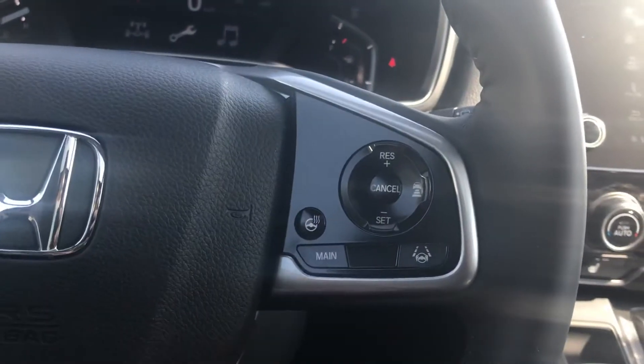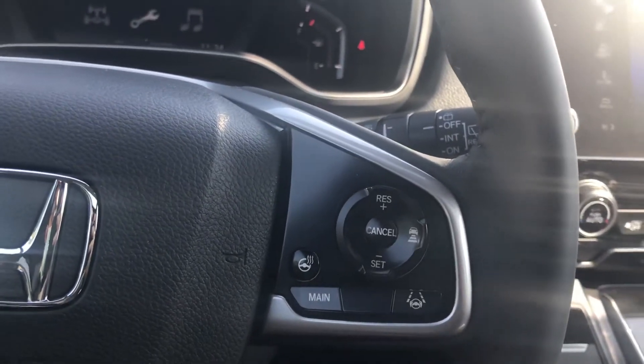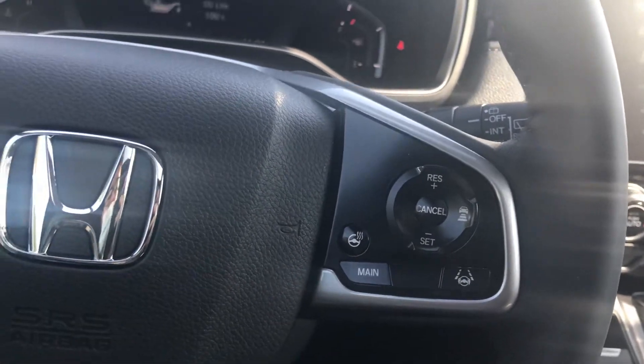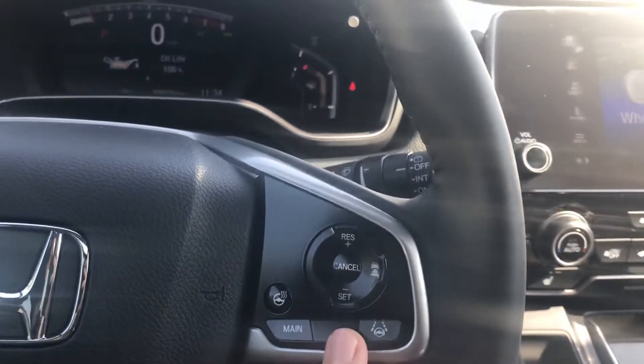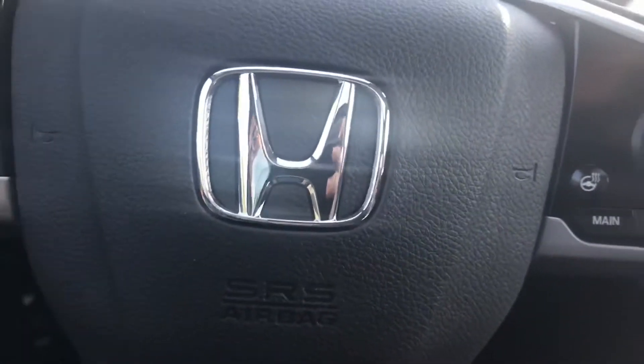On the right hand side over here is where you have your Honda Sensing features — your lane keeping assist and your collision mitigation braking system — and all of that is controlled over here, along with your heated steering wheel, which is an added benefit of the touring.